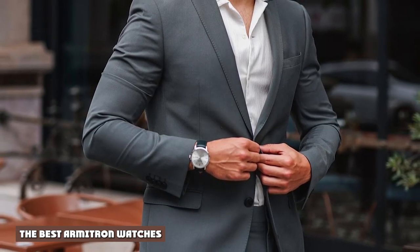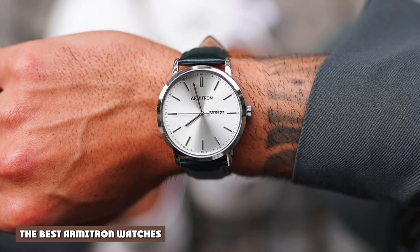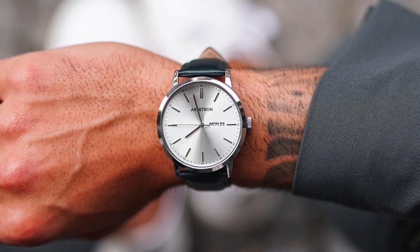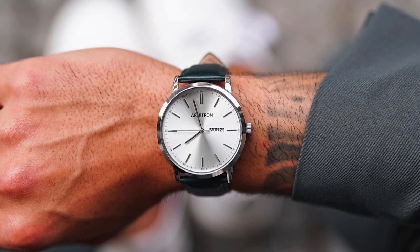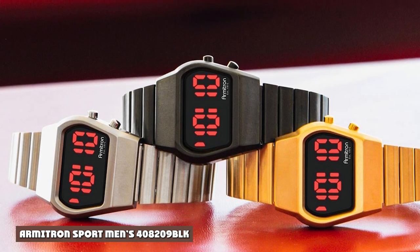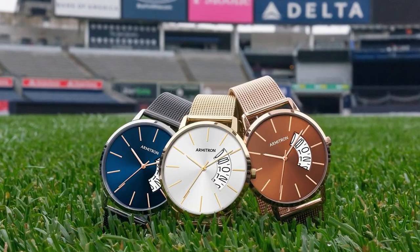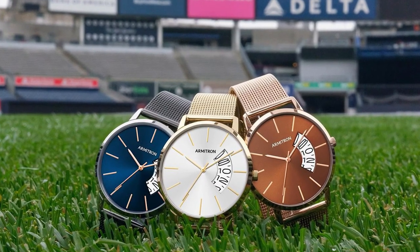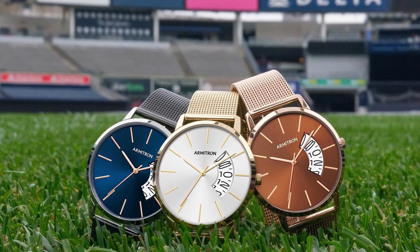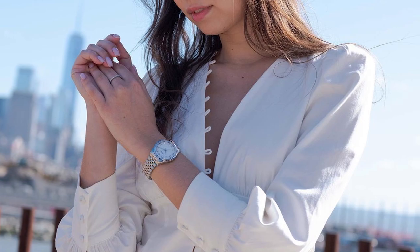The best Armitron watches. Now that you have a background about the company and you're more familiar with the pros and cons of the brand, it's time to check out some of the watches. The following are some of Armitron's most popular models. The Armitron Sport Men's 408209 BLK is one of the smaller sports watches the brand offers, making it worth a look for guys looking for a workout partner. At 49mm across the dial, it's anything but small, but it's compact compared to some of the other models on this list.